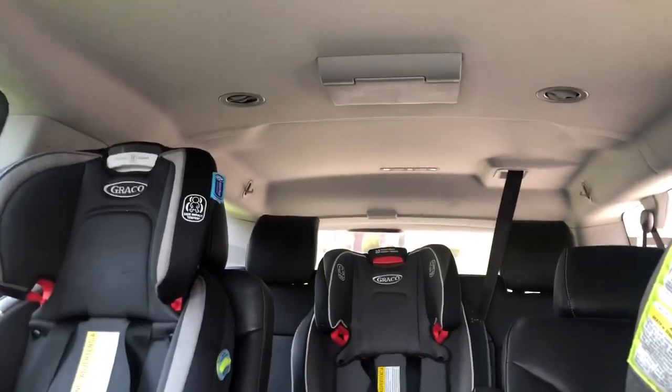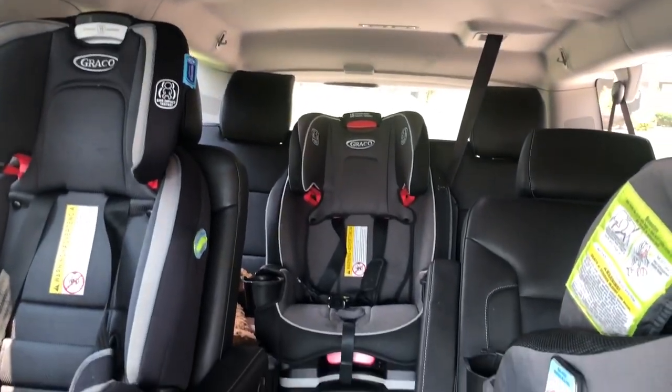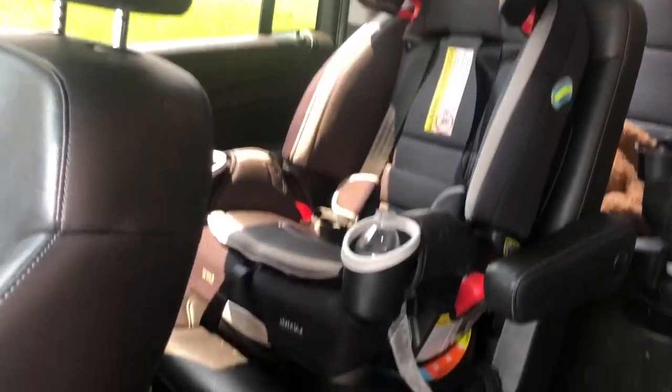We have two DVD players — one in the middle seats and one in the third row. There's also a DVD player in the third row. I love that feature. I do have a sunroof as well. So this is how we have our three kids set up.